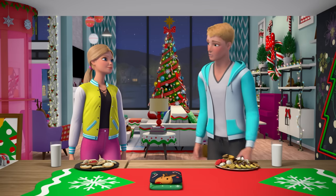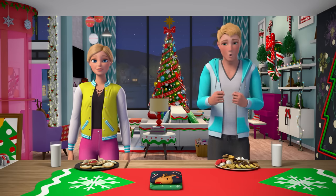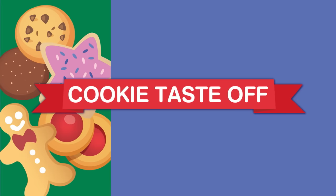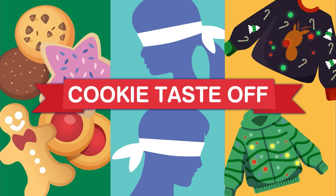I got way into the Grand Floravian Bake Off, and it made baking look so intense and cool! So I thought we could have a little competition of our own. We both made a bunch of different types of cookies. We're gonna put on blindfolds and guess which type of cookie we're tasting. Whoever guesses the most wrong has to wear an ugly holiday sweater.